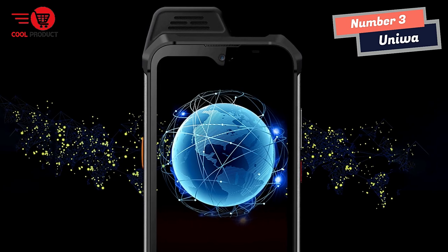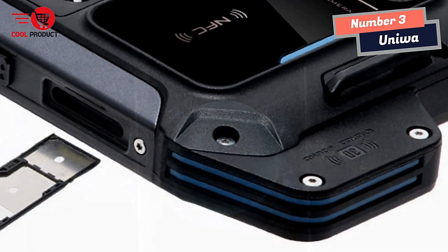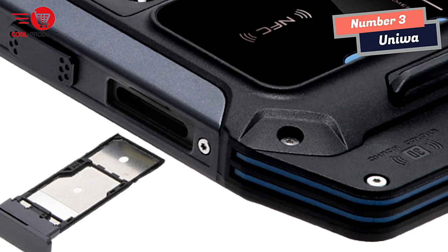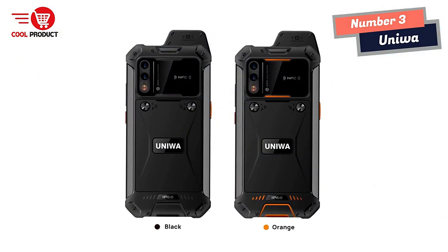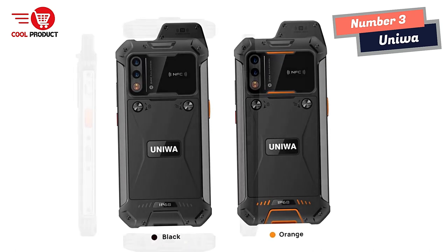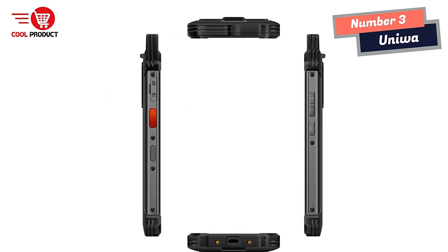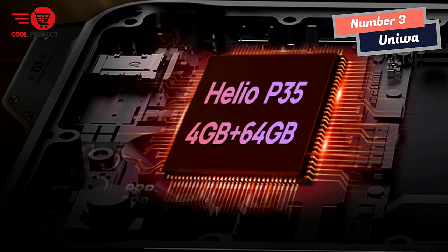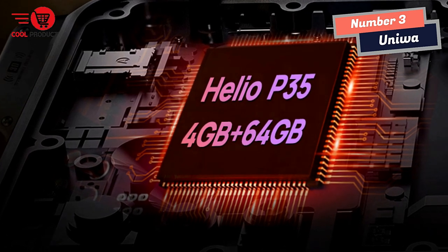One of the standout features of the Yenitone W888 is its octa-core processor, making it one of the most powerful rugged smartphones on the market. With this processor, the device can handle multiple tasks at once, ideal for people on the go. Another great feature is its side fingerprint unlock, allowing users to quickly access their phone with one touch. The device also comes with a large detachable 5000mAh battery for long-lasting battery life.